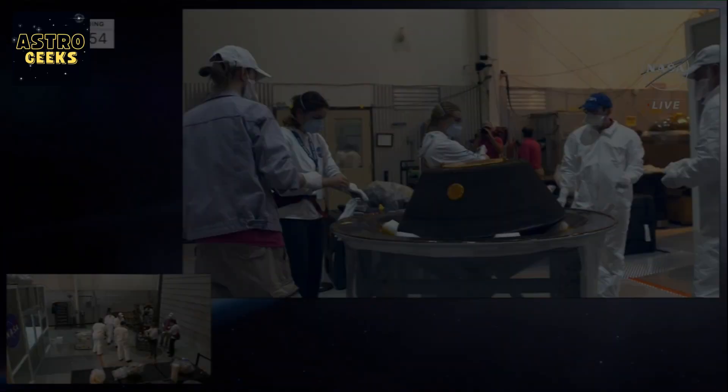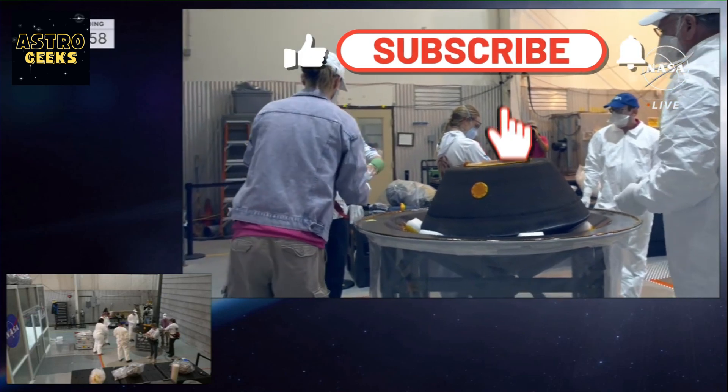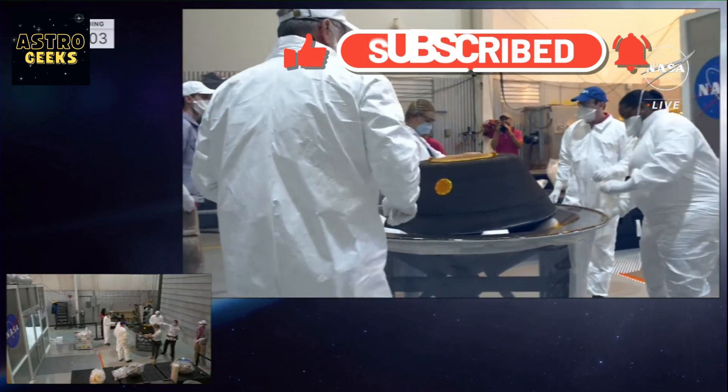Thank you for joining us here at Astrogeeks. Together, let's keep exploring the wonders of the cosmos. Until next time, everyone, and keep your eyes on the sky.